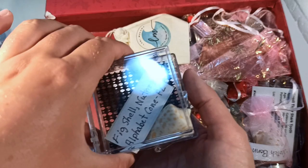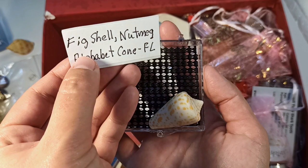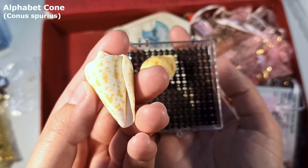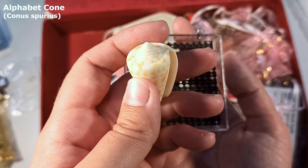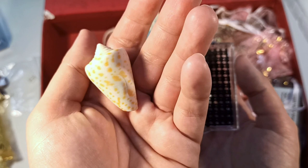Moving right along, we have something that I've wanted for a long, long time. The fig shell — it must have actually been in the box with this one and busted out. We have the alphabet cone. It looks like an extremely lovely yellow one. I usually see the chocolatey colored ones on seashell videos on YouTube — I've never seen a yellow one before. I do like that. I've always wanted an alphabet cone — he looks absolutely stunning and adorable.